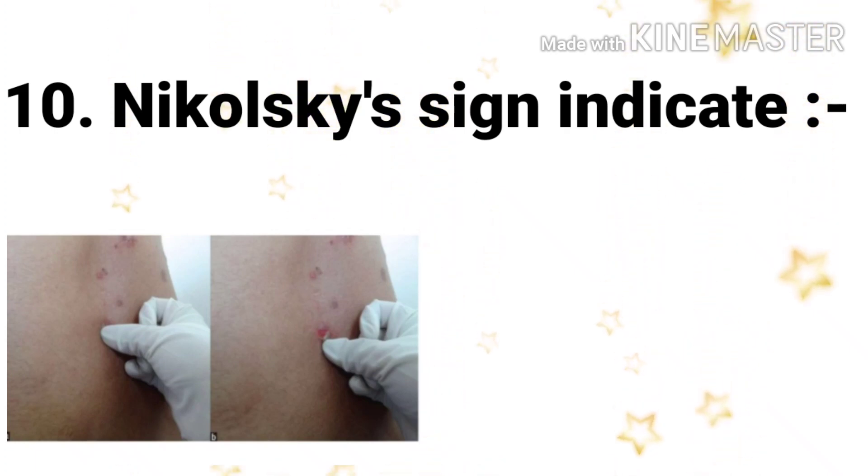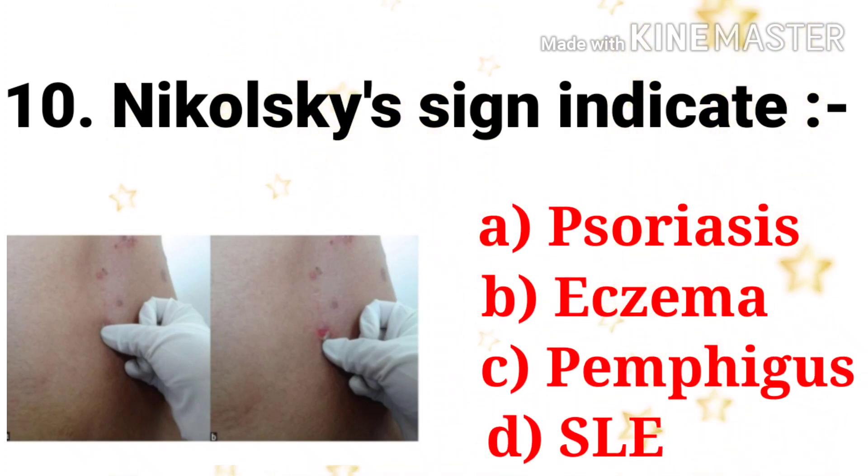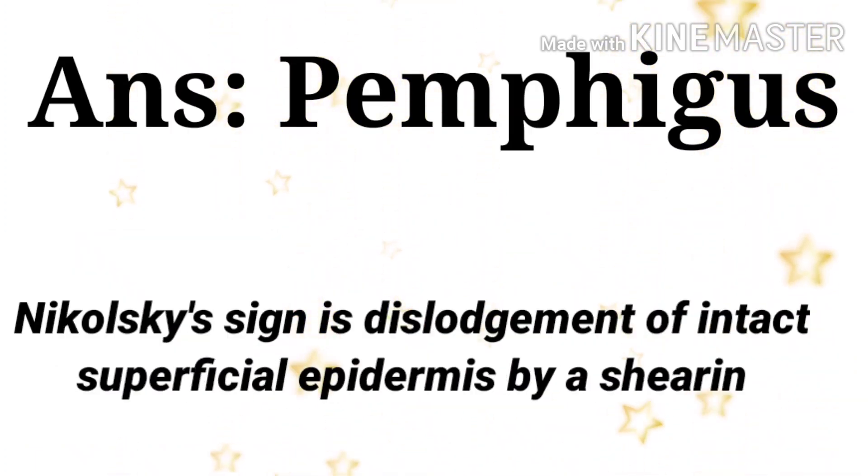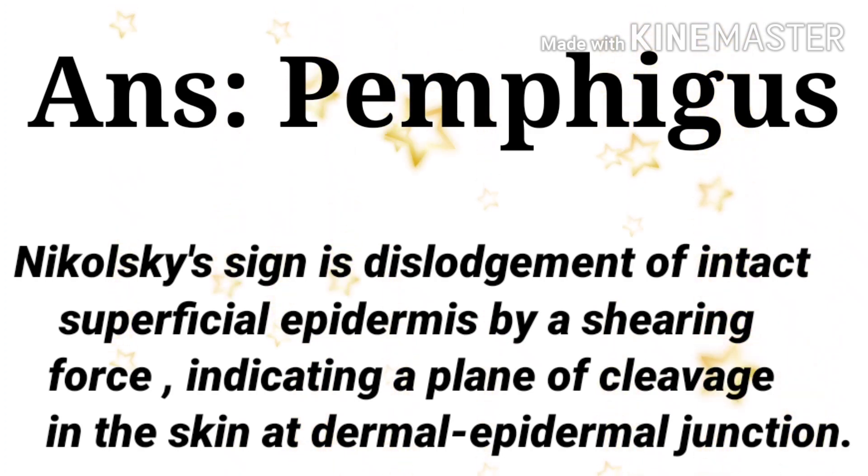Next question: Nikolsky sign indicates — the options are psoriasis, eczema, pemphigus, and SLE. The answer is pemphigus. The Nikolsky sign is the dislodgement of intact superficial epidermis by a shearing force, indicating a plane of cleavage at the dermal-epidermal junction.